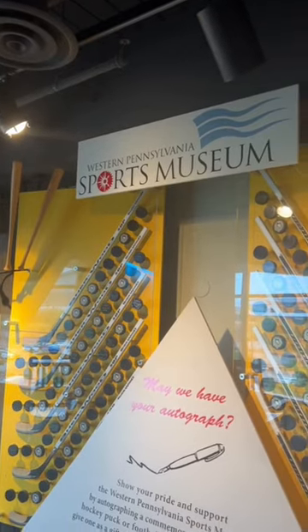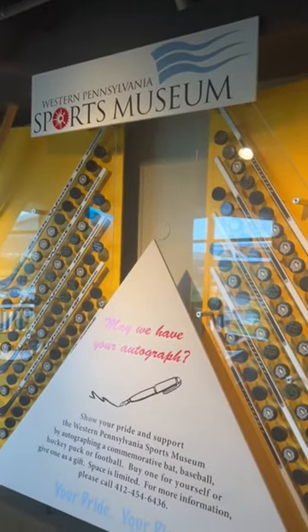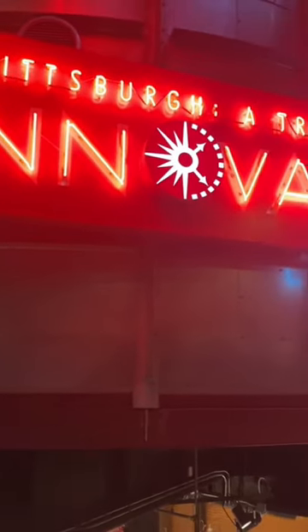There's also another huge section of the John Heinz History Center, but that we'll just have to wait for next time.